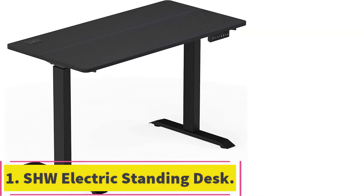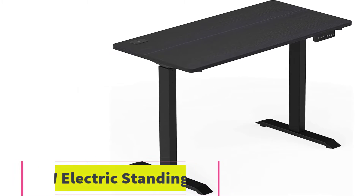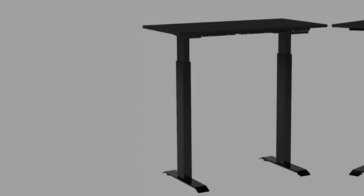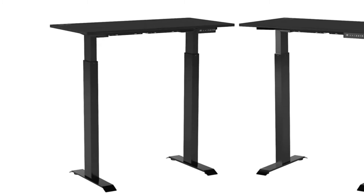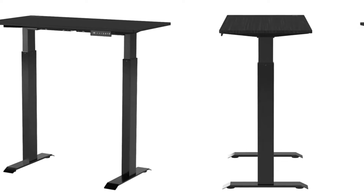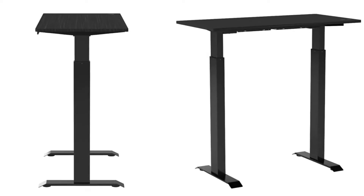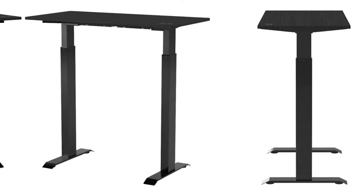Starting at number 1: the SHW Electric Standing Desk. Many workers prefer to stand rather than sit at their desk, and the SHW Electric Height Adjustable Standing Desk offers the best of both worlds. This stand-up desk, which is very highly rated on Amazon, has all the perks for just the right price, featuring a digital display handset.